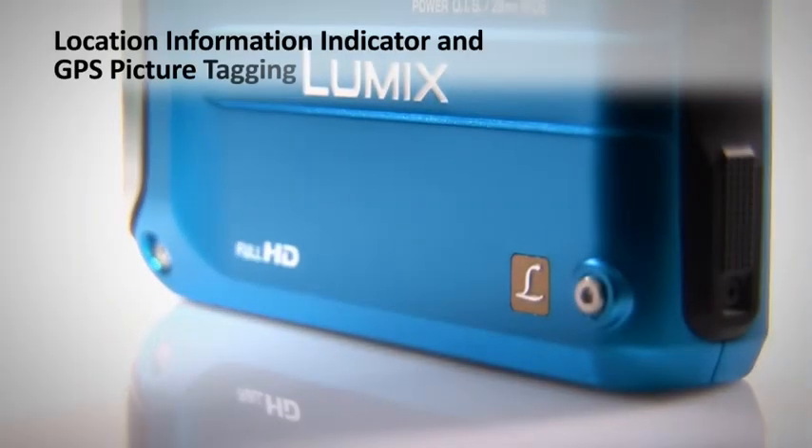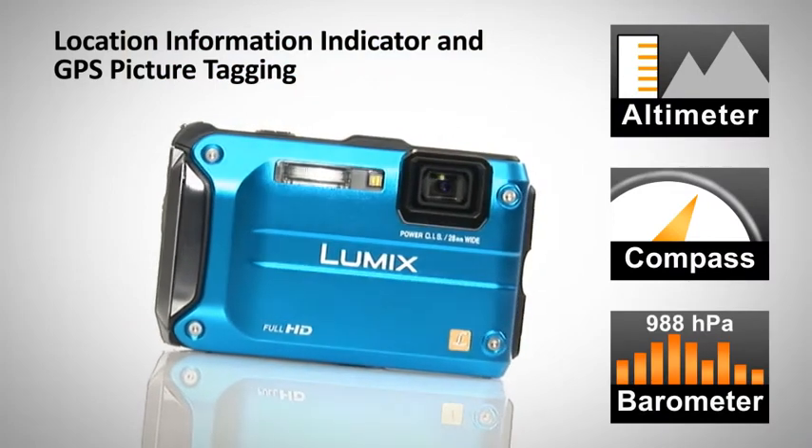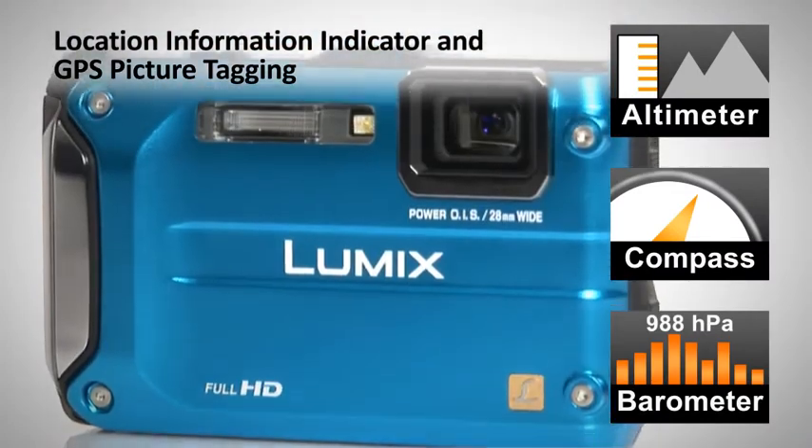Location Information Indicator with Altimeter, Compass and Barometer offers a variety of useful features in a wide range of situations.